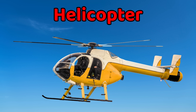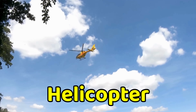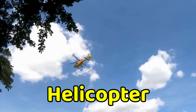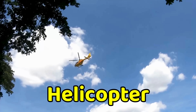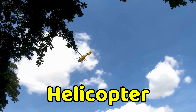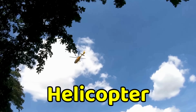This is a helicopter. A helicopter flies using spinning blades on top called rotors. It can take off and land straight up and down, unlike airplanes. Helicopters are used in rescues, police work, and carrying supplies. They can hover in one place in the air, making them very useful in hard-to-reach areas.